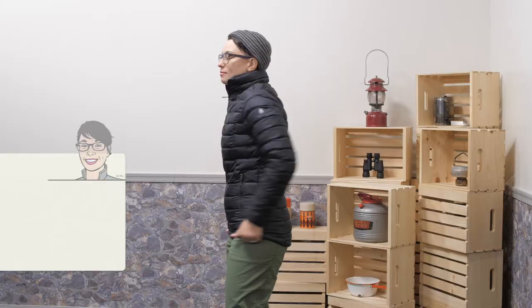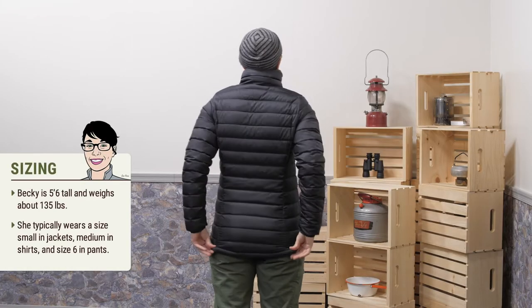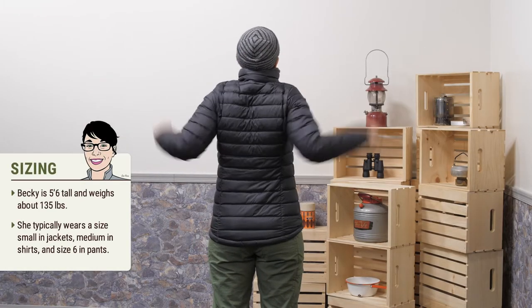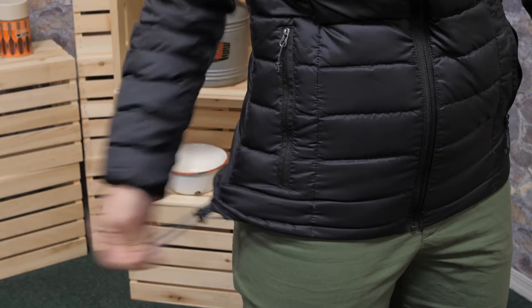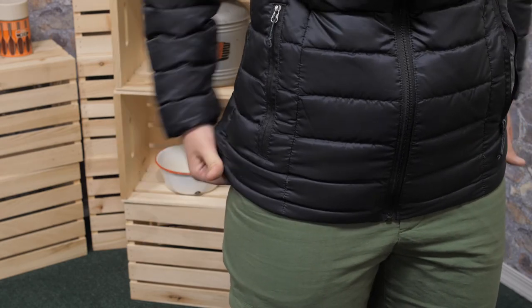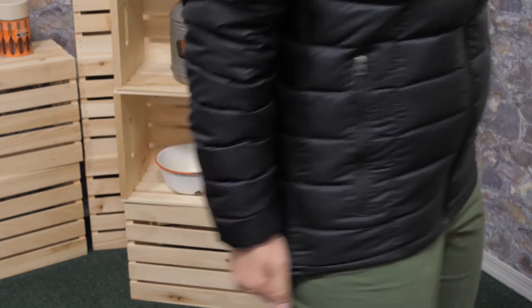The fit is excellent here. I am wearing a small and it fits pretty well. If I were to layer underneath of it more, I would probably size up to the medium. The sleeves are long enough so you are not left with cold wrists. There is a draw cord at the hem, but I find that the length of the jacket is perfect — I don't need to use that cinch unless I am wearing a backpack with a hip belt.